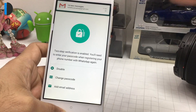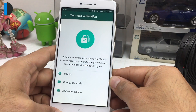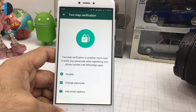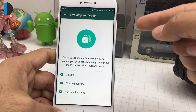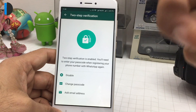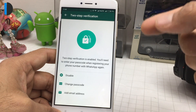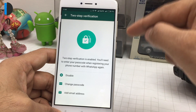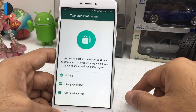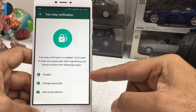This is also very useful in case you deactivate your number, or if that number gets assigned to somebody else. Without two-step verification, that person could activate WhatsApp on your number. But with two-step verification, even with the SIM card, the other person who gets your number cannot activate and impersonate you with your previous WhatsApp account — which is a big plus.